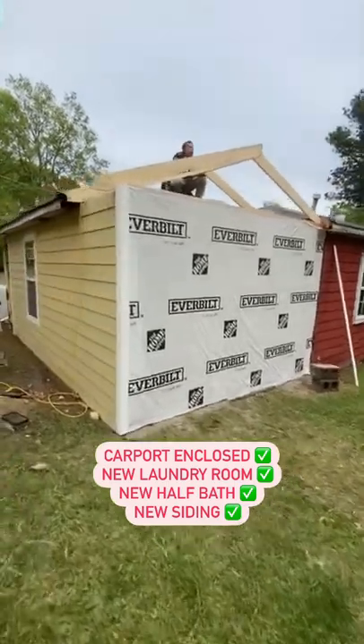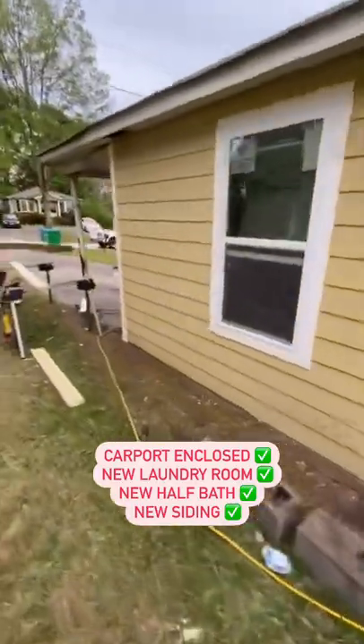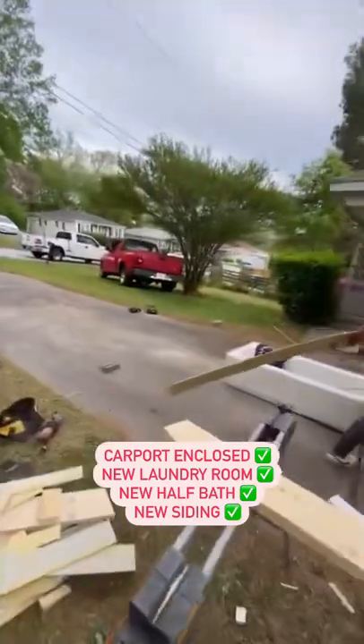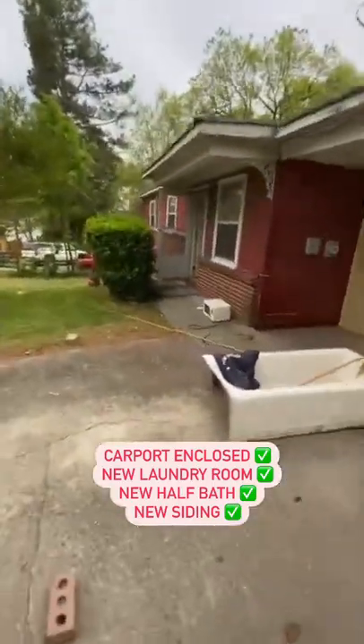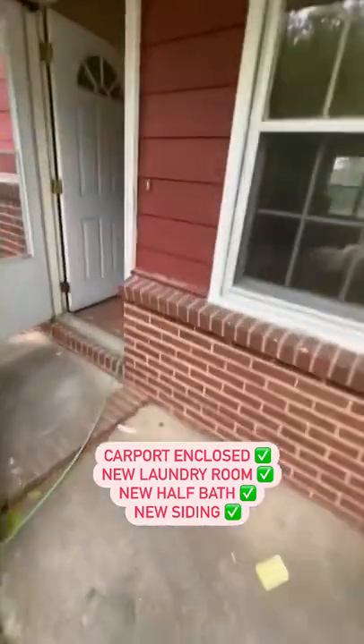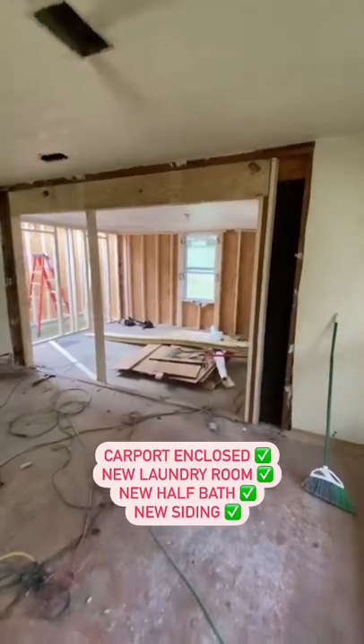That's what I like to see, because we didn't pull any permits here. I was willing to take the risk, so I told them to work fast and get it all framed in. Looks like nothing happened, so that's what I like.